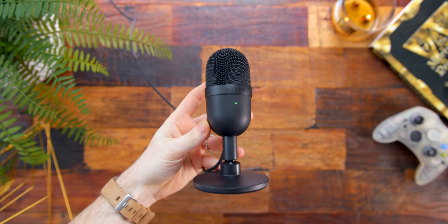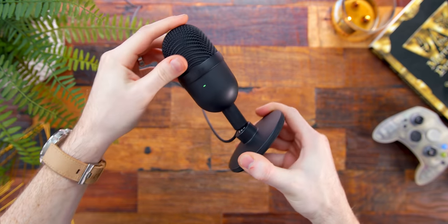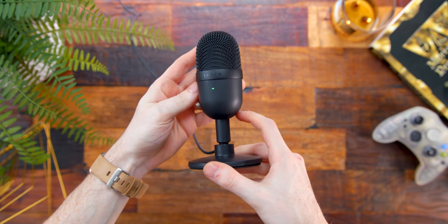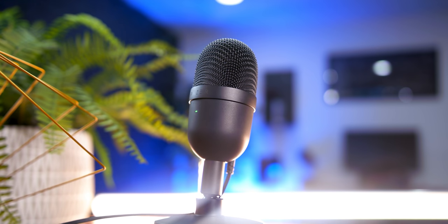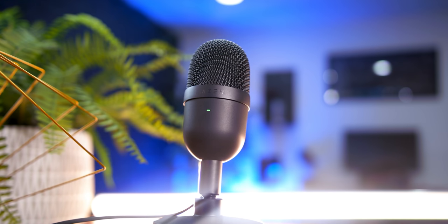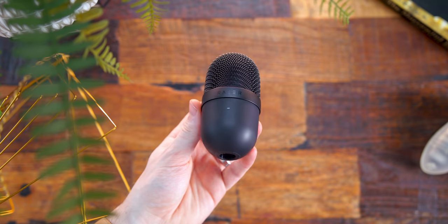Inside they have a 14mm capsule with a super cardioid pickup pattern, which is really good for focusing on picking up your vocals right in front of you. It comes with an included stand and base, can swivel to angle toward where you're sitting, and it's super tiny and simple looking with just an LED light on the front so you know it's on. There's no volume adjustment or headphone pass-through — just a tiny mic with a 5/8-inch thread so you can put it on a mic stand or boom arm. For a quick typing test, I have a keyboard with Cherry Red switches behind this, and with that super cardioid pickup pattern it should do a good job of eliminating that background noise and focusing on my voice.